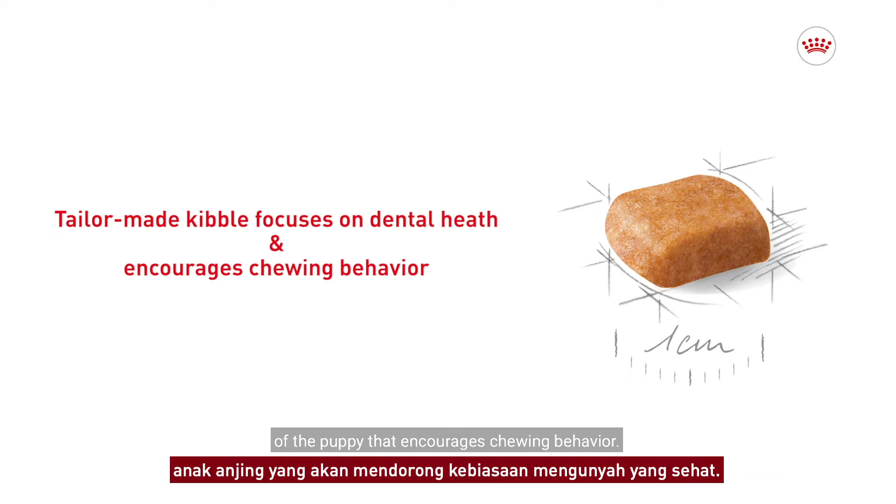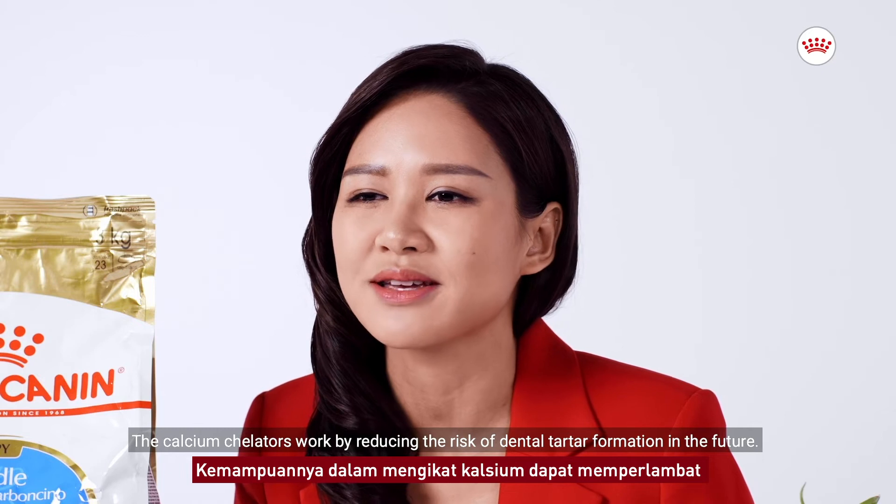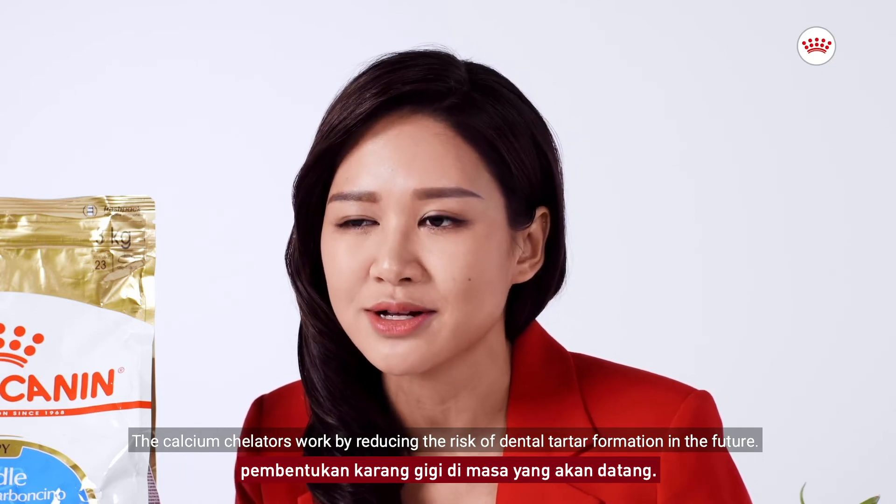The tailor-made kibble with precise size and shape focuses on the dental health of the puppy that encourages chewing behavior. The calcium chelators work by reducing the risk of dental tartar formation in the future.